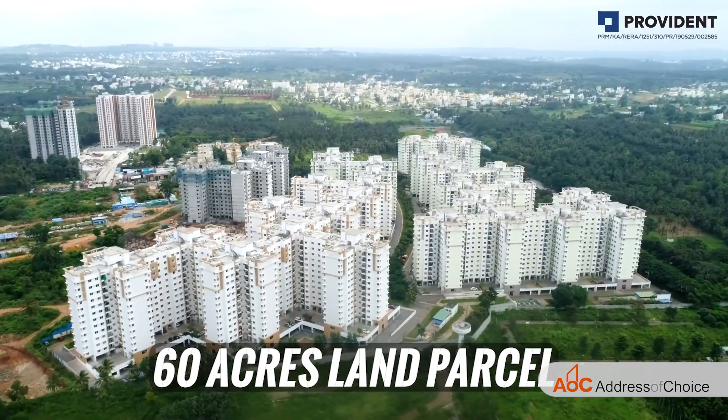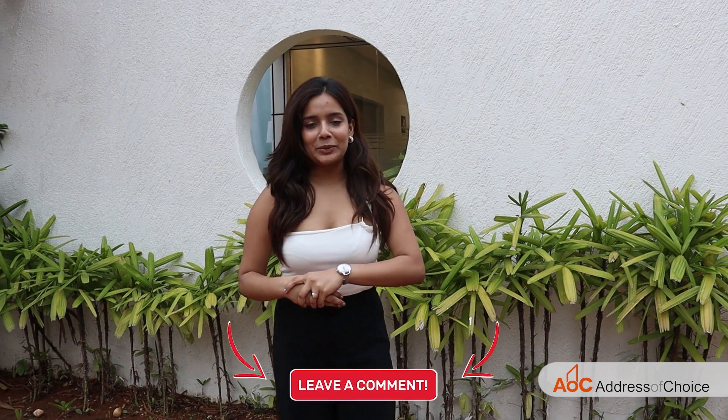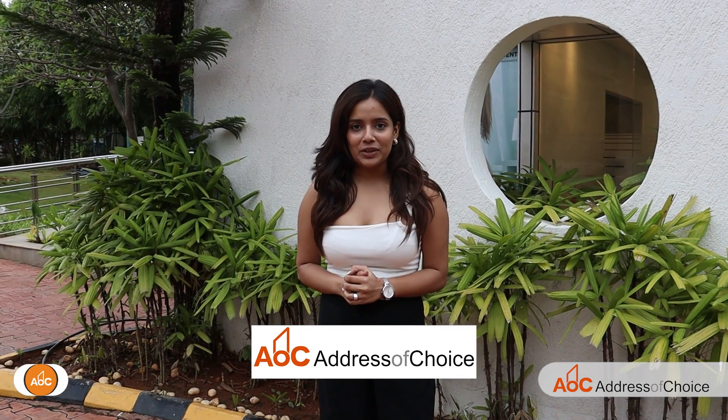Hi everyone, in this video we are going to talk about a township built in over 60 acres of land situated in Dodabille village, Winkattapura, Hobi. I hope I am not mispronouncing it — if I am, please correct me in the comment section below. This is Devanshee Transform and you are watching Address of Choice. Without wasting any more time, let's talk about the project.